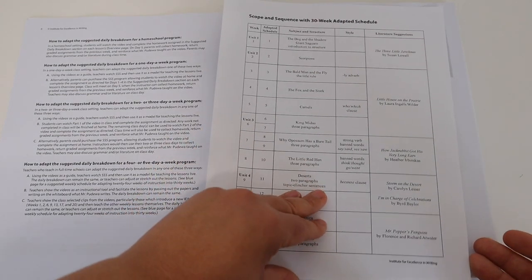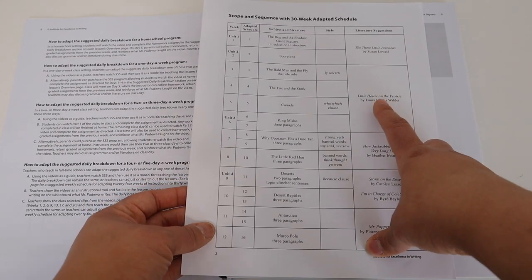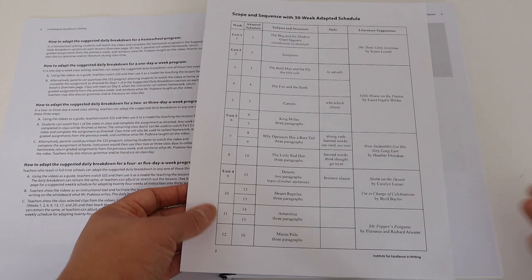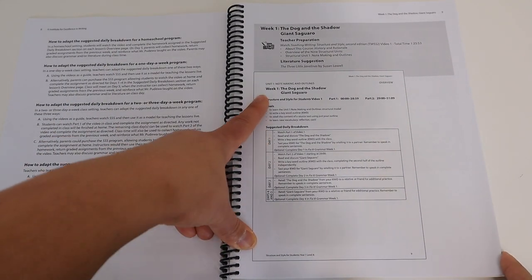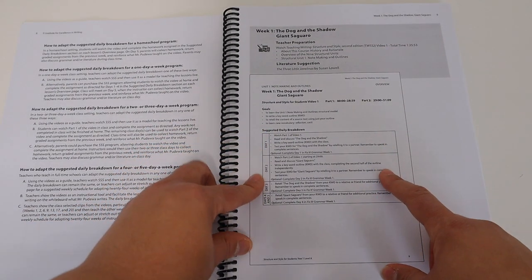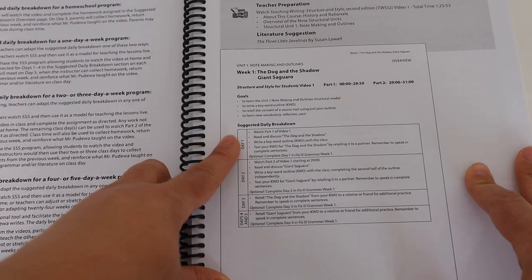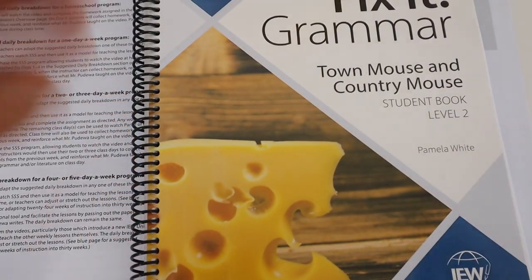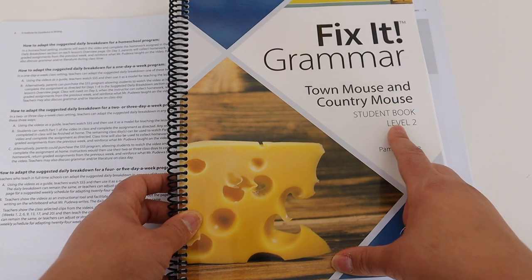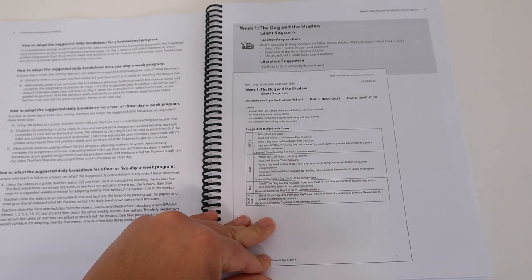There are also literature suggestions we can read as we're doing IEW. I don't expect to do all of them, but I might carve out time for a few — we actually read Little House on the Prairie this year, so it'll be fun for her to revisit that as a literature suggestion. The teacher's guide also outlines what we're going to be doing for days one through five each week, which I really like. It's also cool that Fix It Grammar is already scheduled in — I actually have Fix It Grammar Town Mouse and Country Mouse Level 2.